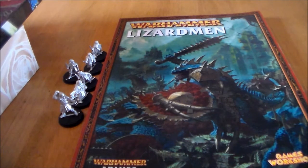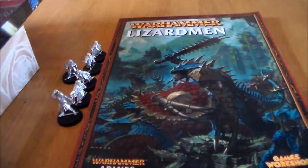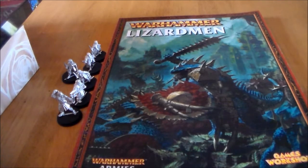Anyway, thanks for watching, I hope you enjoyed this eBay loot video. Hopefully I can get back into the swing of things with more videos — haven't done much in the last month or two. Let me know in the comments if you think I got some good deals, and what you think of the Lord of the Rings models and the Lizardmen book. Hit the like button and thanks for watching, see you guys next video.